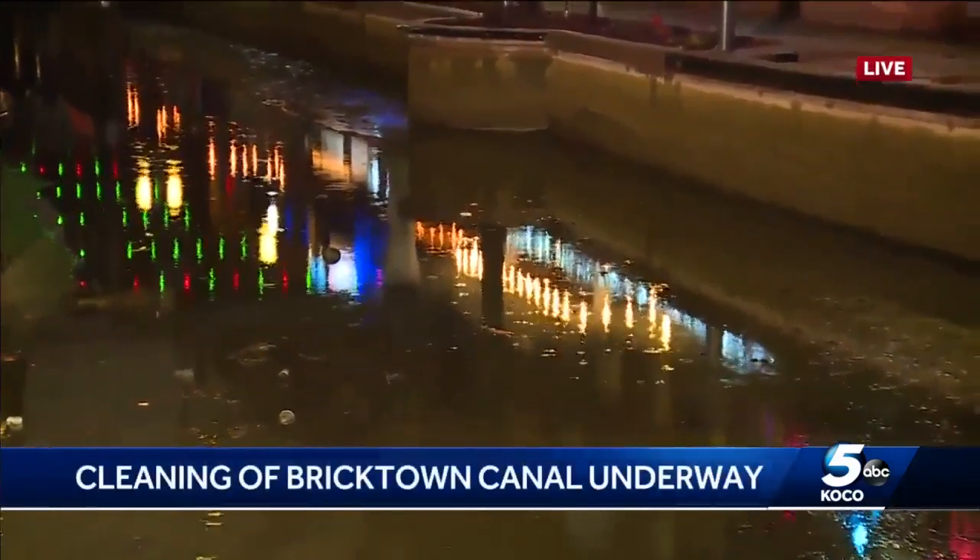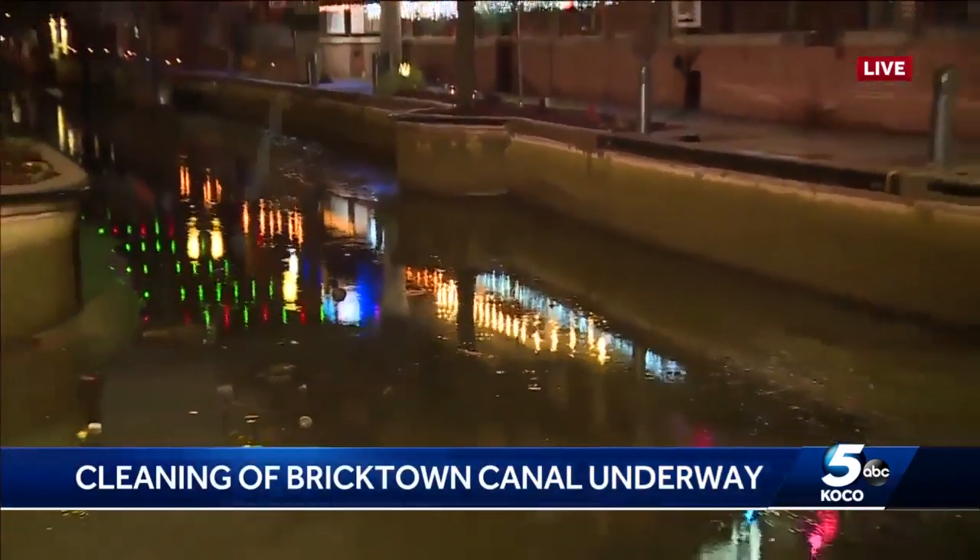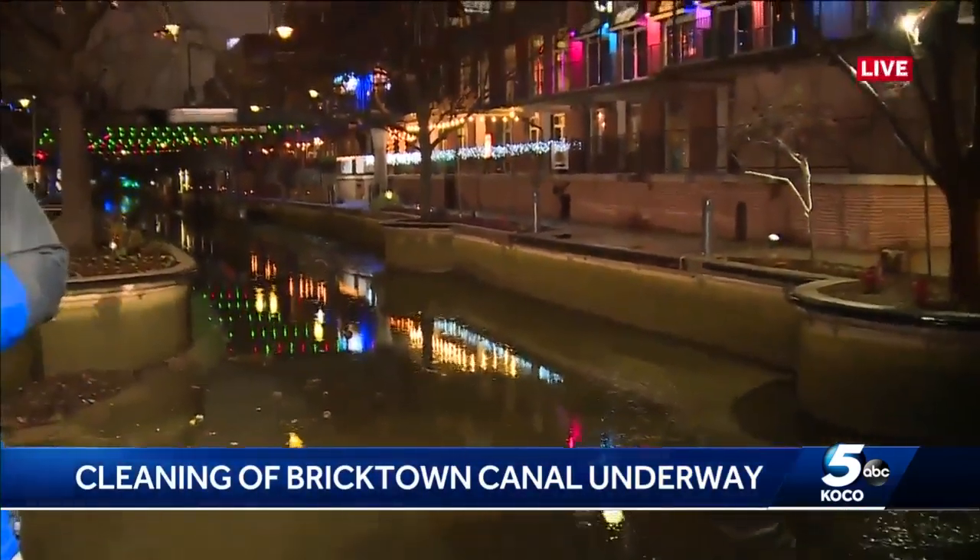As for the fish, don't worry — they're simply being moved to the river. The city hopes to have the canal refilled with boats back on the water by Valentine's Day, February 14th.